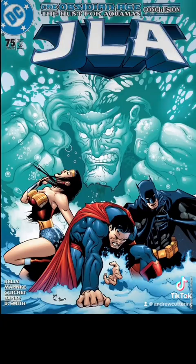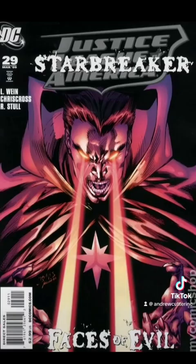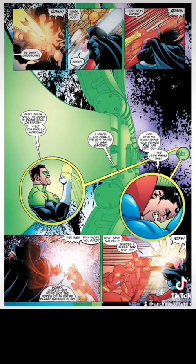In JLA issue number 75 — we've seen this one before — Superman, Martian Manhunter, and Wonder Woman use the lasso of truth to move the Earth. But Superman's done this on his own before. In Justice League of America issue number 29, Superman, with help from Kyle Jordan's constructs, is able to pull the entire Earth.